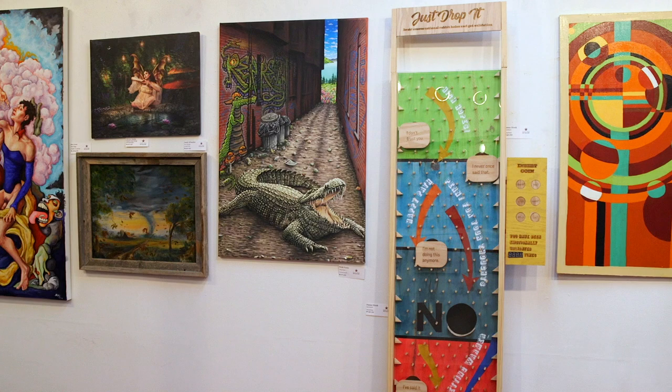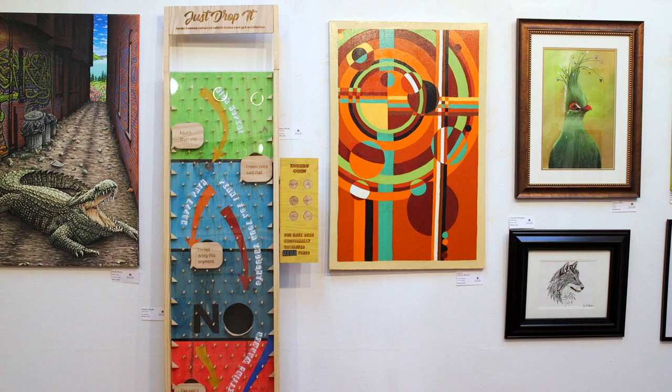We're here at Sewell Art Gallery showing our new exhibit, The Art of Whimsy. We are a co-op gallery. We have 14 artists. Our resident artist rooms are in the back, but here in this room is all local artists.